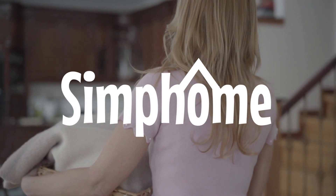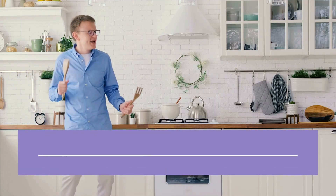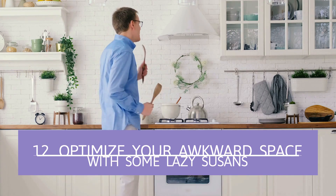Simphome.com has compiled a list of ideas to help you adhere to the minimalist aesthetic. Number 12: Optimize Your Awkward Space With Some Lazy Susans.